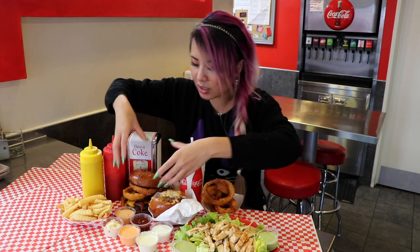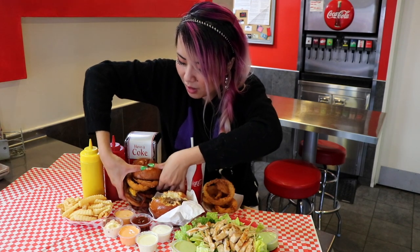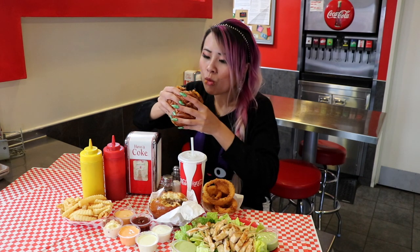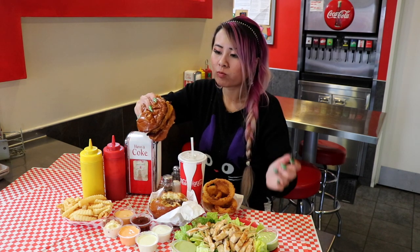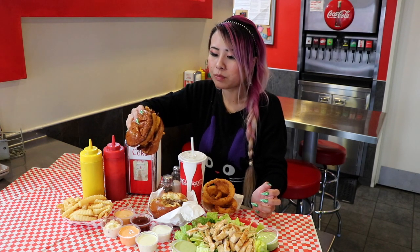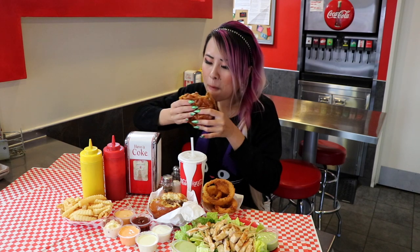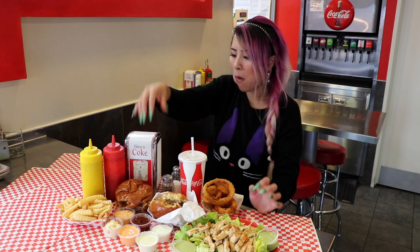Alright, let's try this big one. Oh my God, this is the Cowboy Burger. It's got two big onion rings on there and it has bacon and cheese. This is a huge one. I don't know if I can fit it all in. Mmm, oh this one definitely has more of a crunchy texture. Mmm, here with their barbecue sauce.